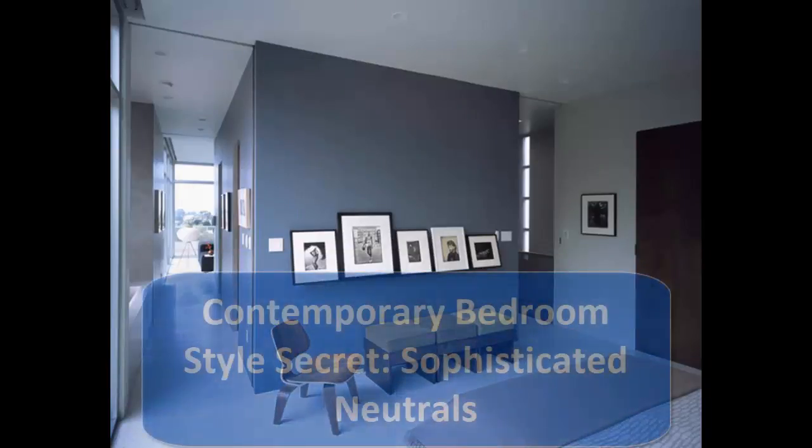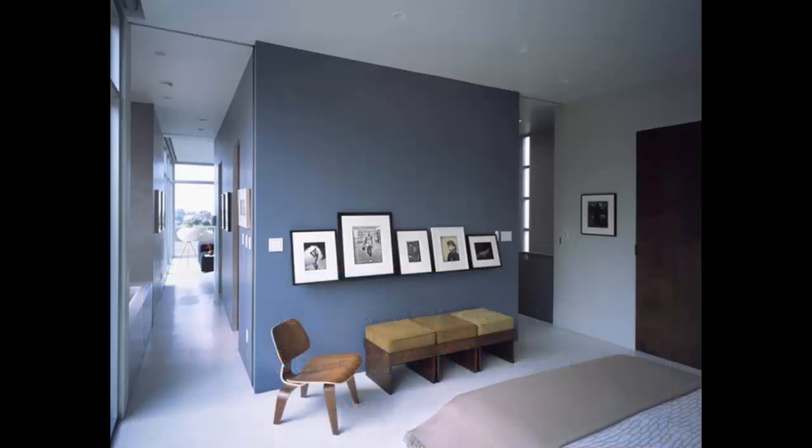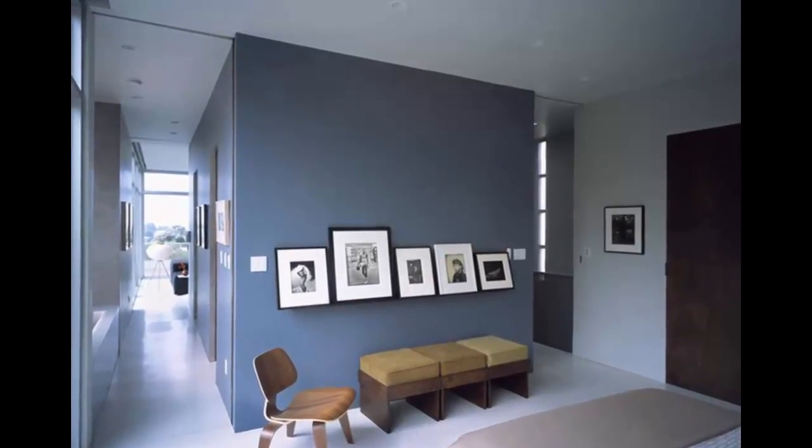2. Contemporary Bedroom Style Secret: Sophisticated Neutrals. Cream, white, tan, beige, black — these are the bedrock upon which contemporary design lies. Monochromatic and tone-on-tone schemes allow the lines and shapes within a space to take center stage.